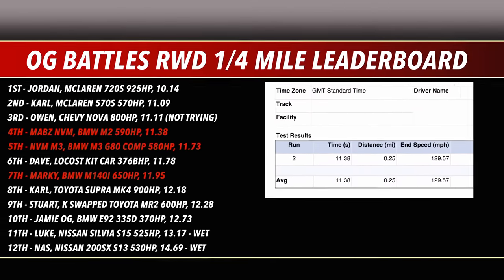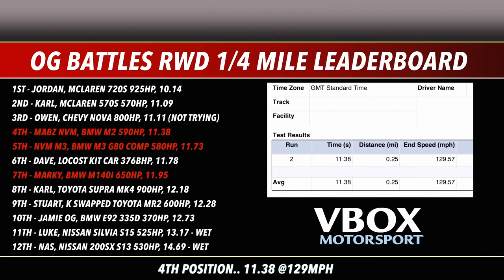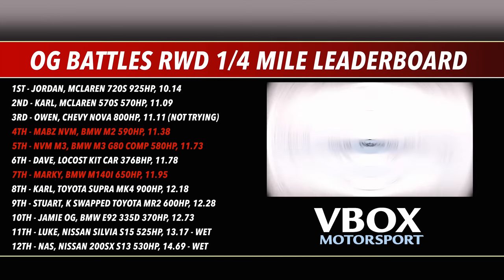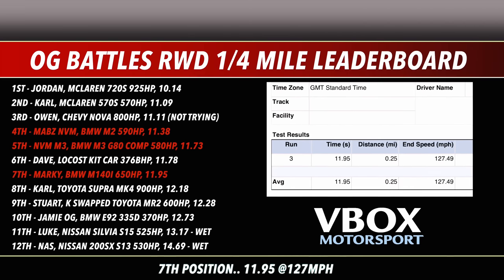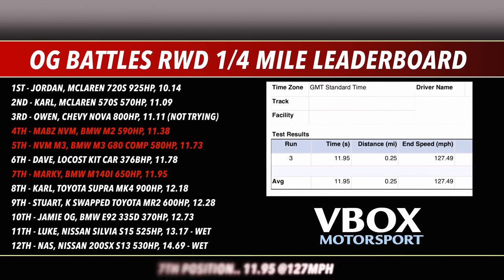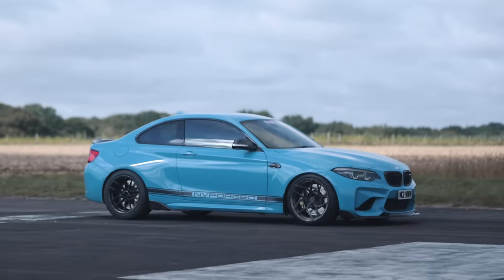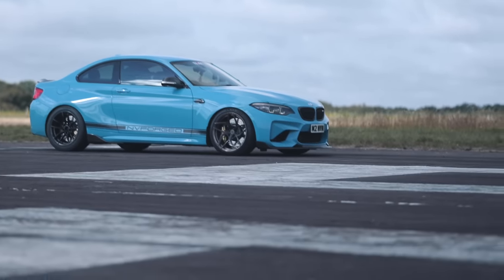On the rear-wheel-drive quarter mile leaderboard: the M2 goes into fourth with 11.38 seconds at 129 mph; the BMW M3 into fifth with 11.73 seconds at 126 mph; and the BMW M140i into seventh with 11.95 seconds at 127 mph. Round two goes to the BMW M2.